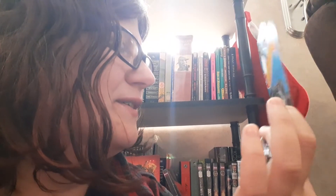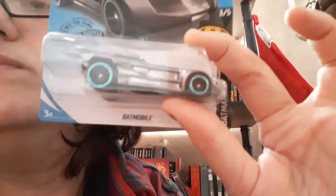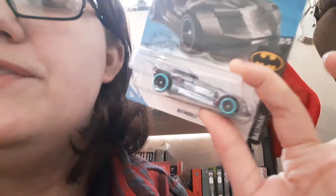It's the Batmobile DC. Isn't it pretty? It is a metallic silver with blue rim wheels — Hot Wheels, of course. It's just so pretty. If you know exactly what this one is from, let me know. I feel like it's the comic book one but I can't say which specific comic book.